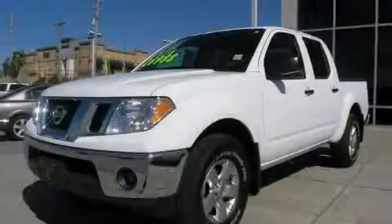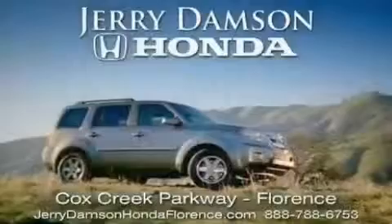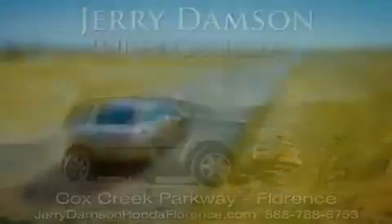Contact us today and schedule your opportunity to see this truck in person. Jerry Dampson Honda in Florence, Alabama.